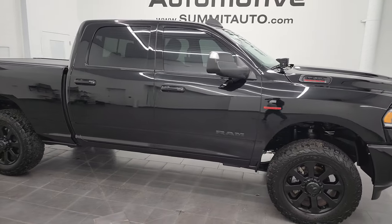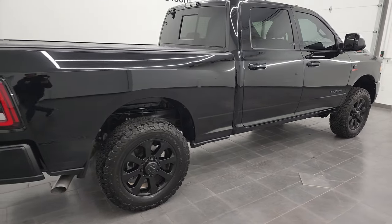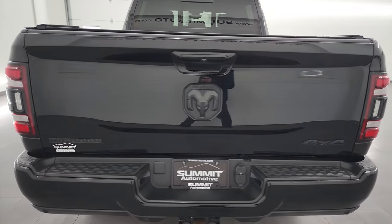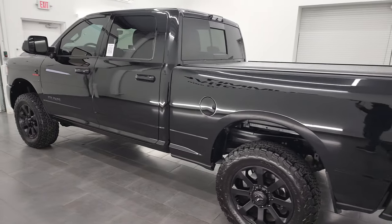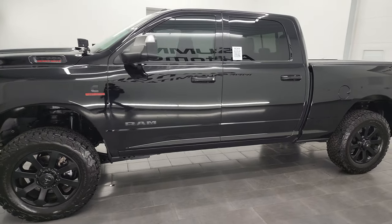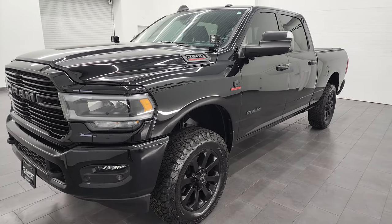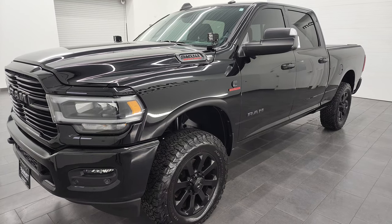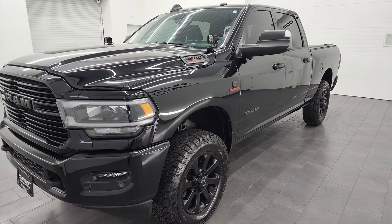Hey, this is Brett and this 2021 Ram 2500 Bighorn Level B Night Edition is stock number 13428Z. I am here at Summit Automotive in Fond du Lac, Wisconsin — your new and used heavy-duty truck and Ram headquarters. This 2021 Ram 2500 has the 6.7 liter Cummins diesel engine. It can tow a max of 17,870 pounds and has a max payload of 2,105 pounds — I found that information on Ram's tow guide website and I'll link it in the description below.